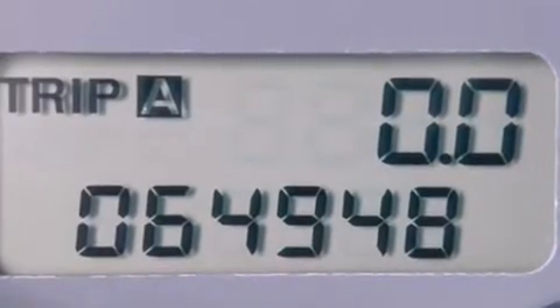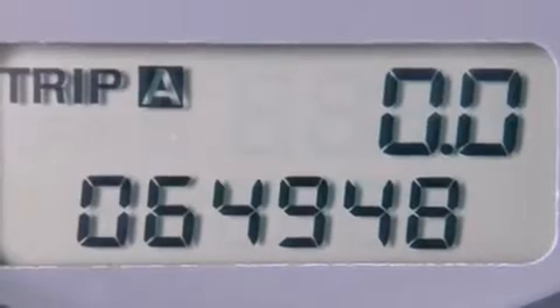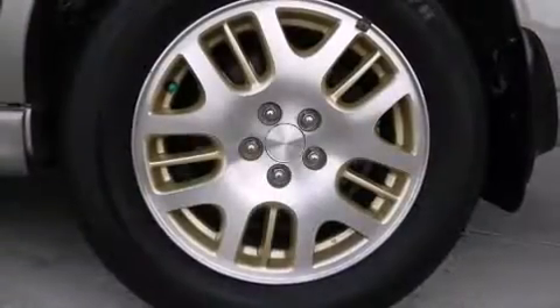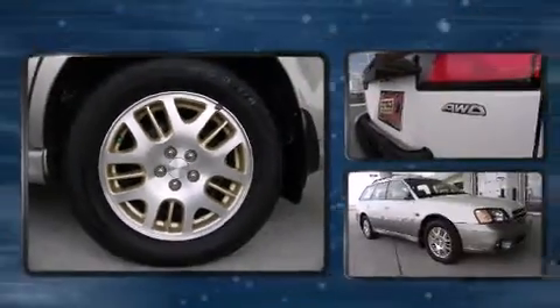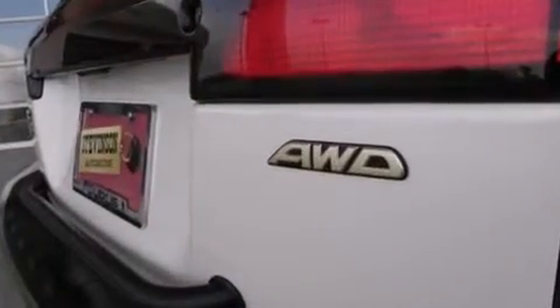Top features include front fog lights, a rear window wiper, one-touch window functionality, a tachometer, an automatic dimming rearview mirror, heated seats, a roof rack, and remote keyless entry.